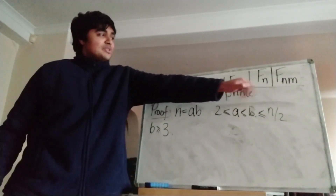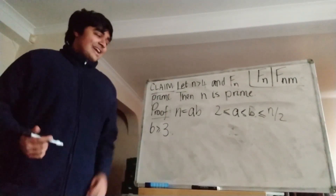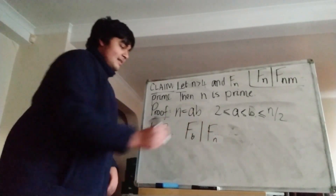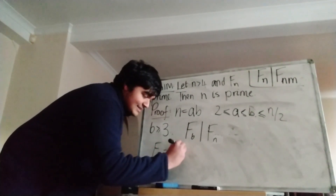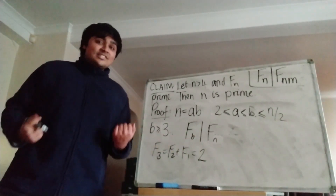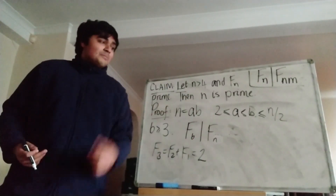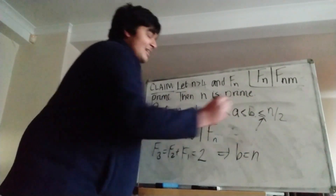Now we're going to use the result we just proved — that f_n divides f_{mn} for any positive integers m and n — letting n equal b and m equal a. So f_b divides f_{ab}, but of course ab is just n, so we've got f_b divides f_n. But because b is at least 3, and f_3 equals f_2 plus f_1 which is 2, f_b is at least 2. So we've found a factor of f_n that is at least 2. But because f_n is prime, the only factor of f_n that's at least 2 is f_n itself, so it follows that f_b must equal f_n, and in other words b equals n.